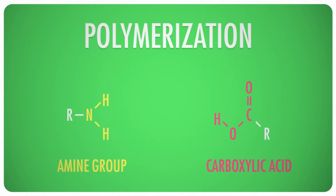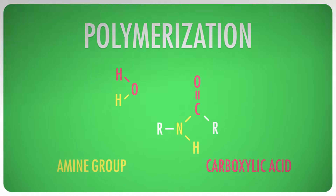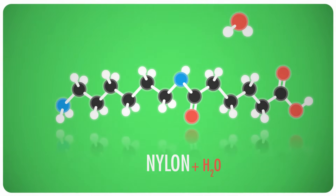There are other sorts of polymerization as well. Sometimes a hydroxyl group from one molecule is happy to join up with a hydrogen from another, forming water. The water breaks away as a byproduct, leaving the two molecules bound together. This often occurs when an amine group with its loosely held hydrogen meets a carboxylic acid with its loosely held OH group — just what happens when hexamethylenediamine meets adipic acid, forming another branded polymer: nylon.